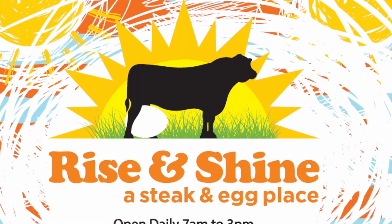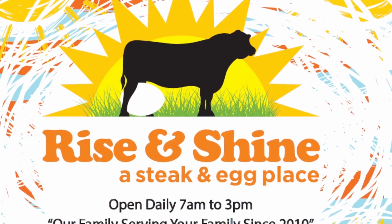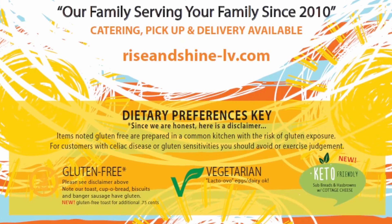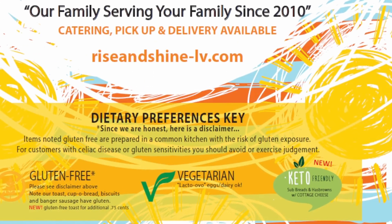Rise and Shine Steak and Eggs is open 7 a.m. to 3 p.m. daily, serving families since 2010. Their menu is really cool — they've got gluten-free, vegetarian, and keto-friendly options available.